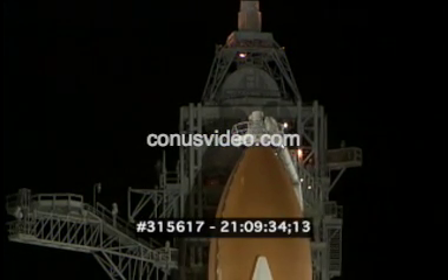T-minus six minutes and counting. Standing by in 20 seconds for the pre-start of the Auxiliary Power Unit. That is now complete.